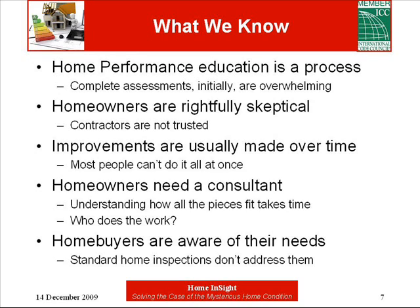In the home performance industry, we figured these things out the hard way. First, educating anyone on the topic is a process. If you start with a full-blown assessment, most people are so overwhelmed they choose to do nothing, wasting our time and their money. The public is also wary of contractors who do whole house assessments. However, if a consultant works with the contractors and the homeowners until the work gets done, 9 out of 10 people at least do something.